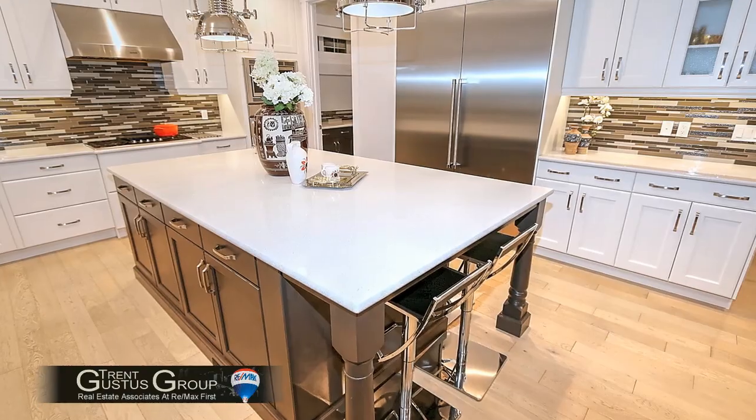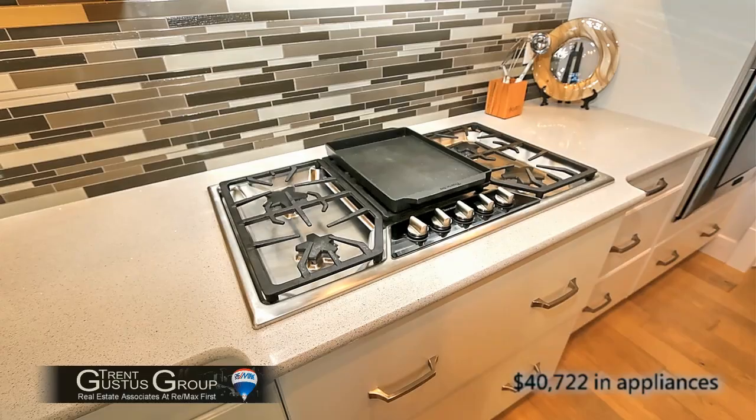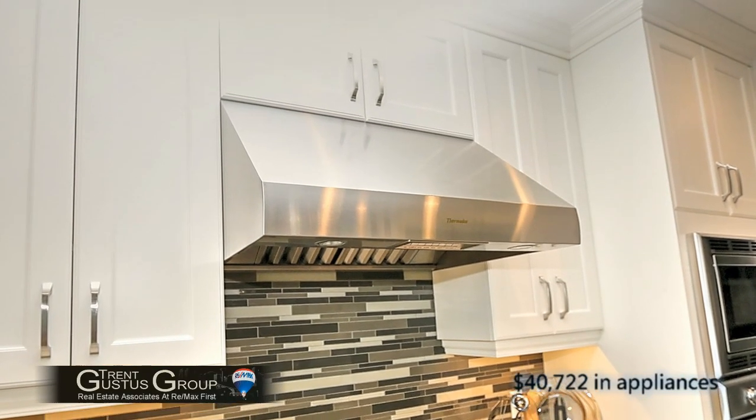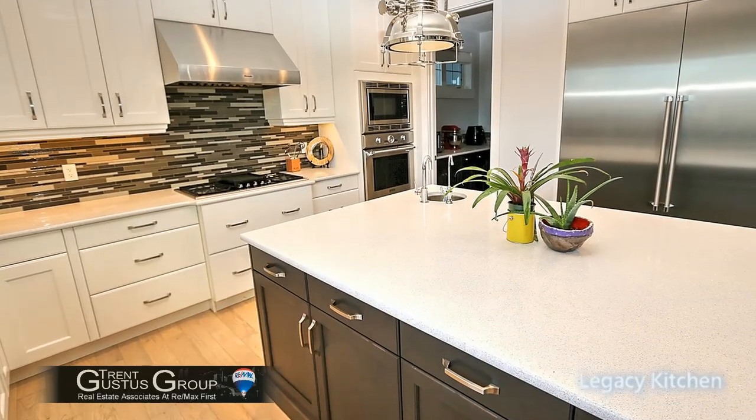There's a huge quartz island, high-end appliances throughout, an indoor griddle and a grill, a high-velocity hood fan for pulling all that smoke out, a second preparation sink, and lots of refrigerator space.